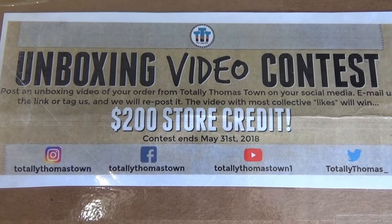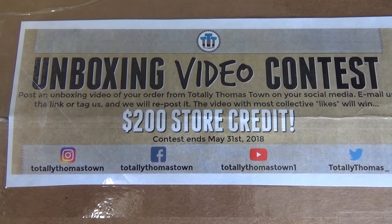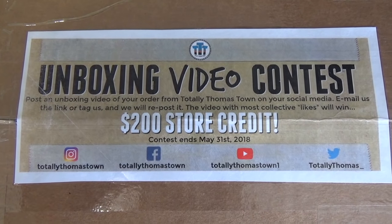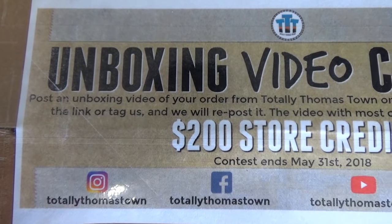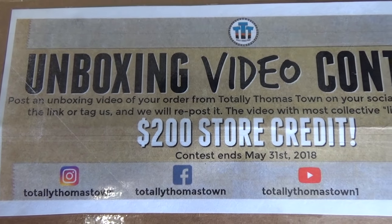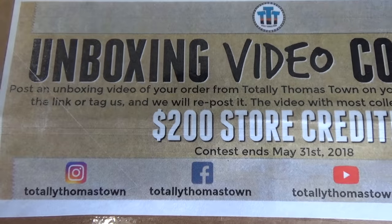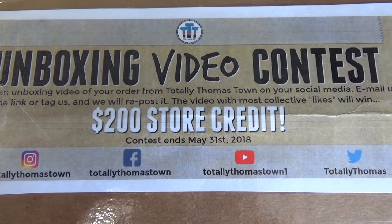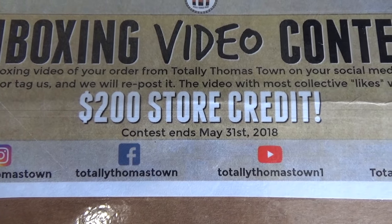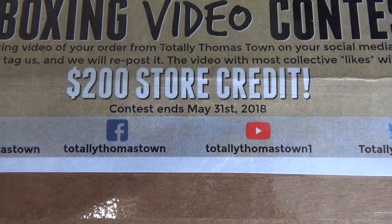Hey everyone — from now until May 31st, 2018, Totally Thomastown is having an unboxing video contest! If you order something from Totally Thomastown and do an unboxing video and post it on social media, send the link to Totally Thomastown's email address or tag them on social media. They will repost it, and the video with the most collective likes will win a $200 store credit from Totally Thomastown. Contest runs until May 31st, 2018.